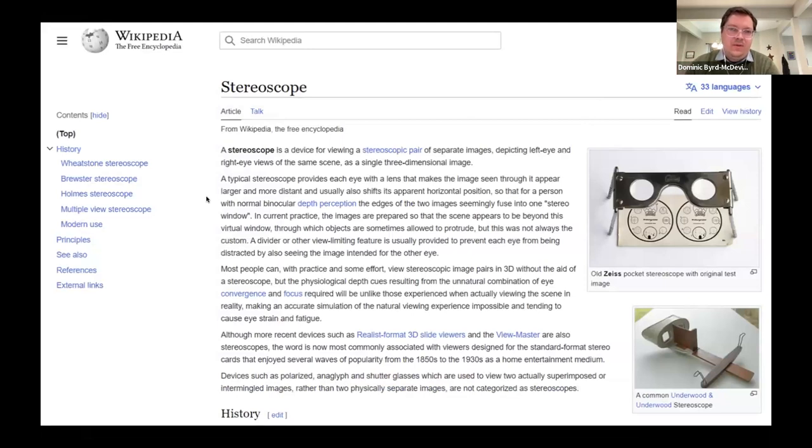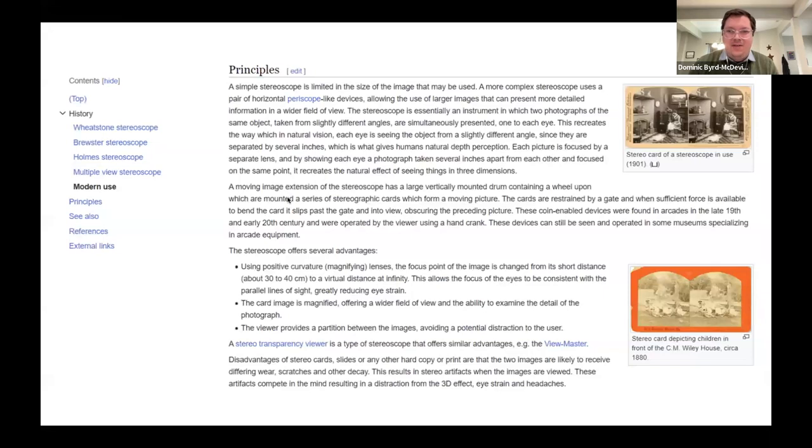Taking that image and looking for where it would go on Wikipedia — this is an example of an article that image could be added to. This is the before picture, and then this is the after, showing that image from the original digital collection now living in Wikipedia, with a short caption. That caption was the only original editorial work needed to add that image — and even that is only necessary if there's not already text in the description field suitable for a caption.